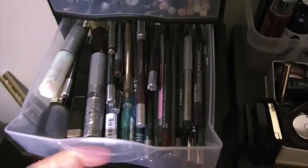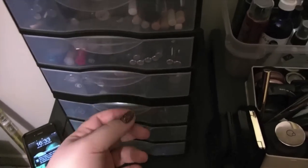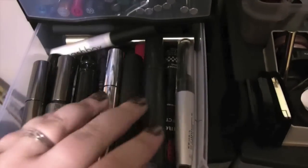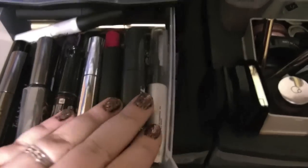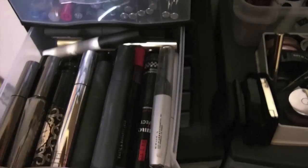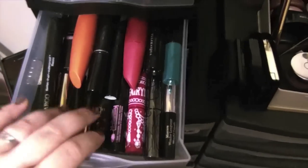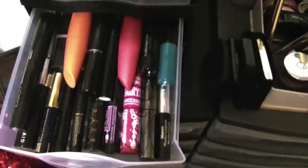This next drawer is all of my colored eyeliners. And here is my first thing of mascaras — these are the ones that I use most often. Obviously this is a lot of mascaras to be going at once, but some of these haven't even been opened yet, so I don't open them until I start using them. Then here's some more mascaras — these are mostly minis from like the Sephora lash dash and things like that.